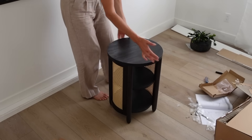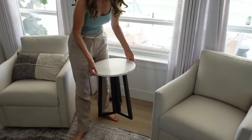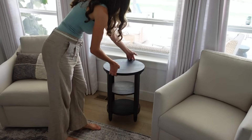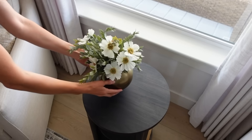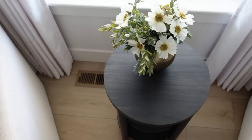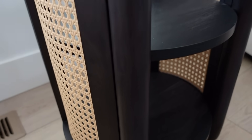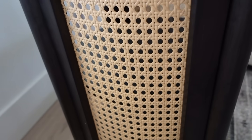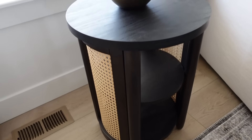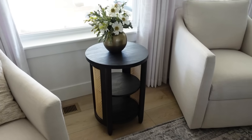I'm going to remove the end table I currently have here and put this beautiful new one in its place. I love the contrast with the cane and the dark stain, especially with my white walls and my light chairs — I think it pairs so beautifully. If you haven't shopped on walmart.com lately, you really need to.